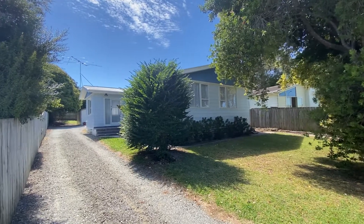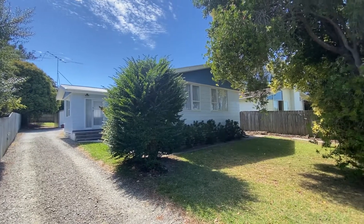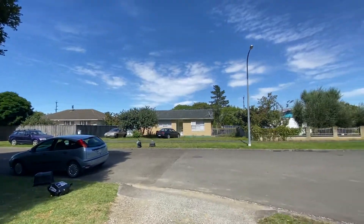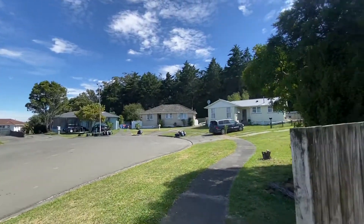Welcome to the video tour of 19 Hayley Street. This is a three bedroom, one bathroom property located in Keite. Just before we get started, I just want to pan around to show you who your new potential neighbours might be. As you can see, this is a cul-de-sac street, so no through traffic.